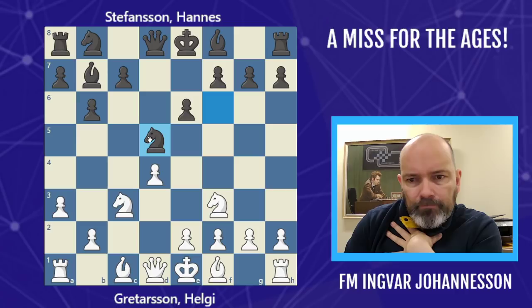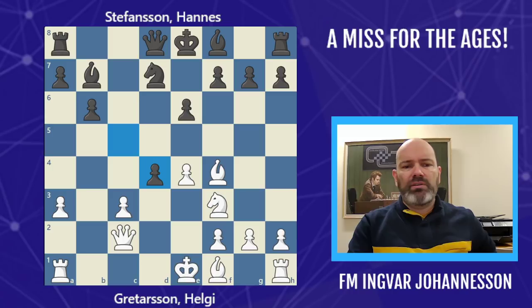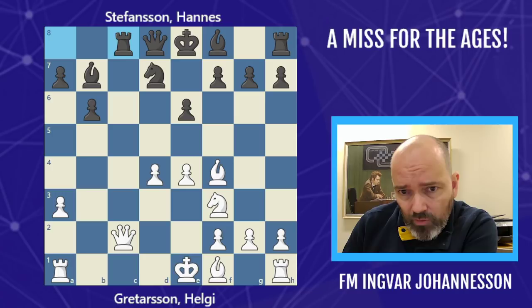White takes it, black takes it with the knight, Qc2, and black takes on c3. We have Nd7, e4, and c5. Now white decides to play Bf4. We have cxd4 and cxd4. So after Rc8 we have a position that more likely would have arisen through something called the Semi-Tarrasch.